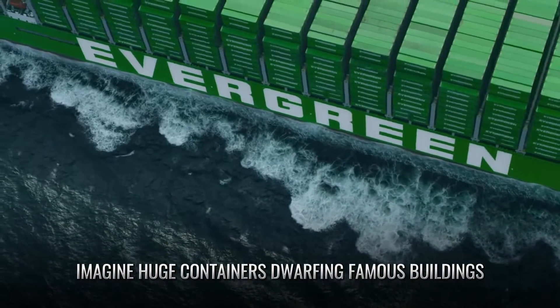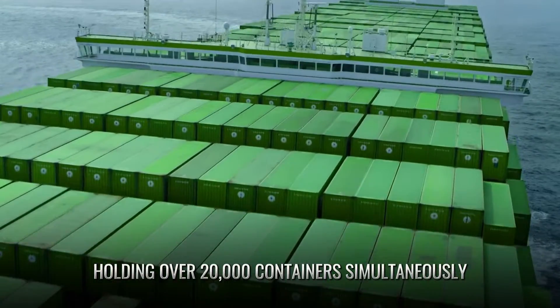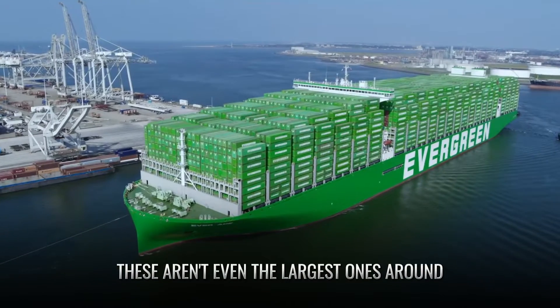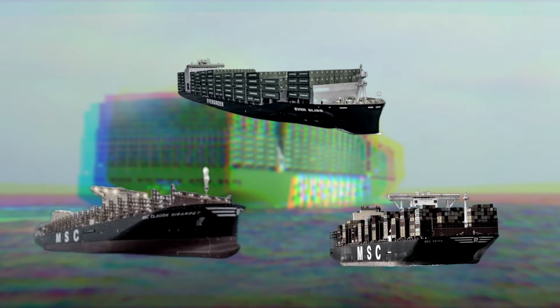Imagine huge containers dwarfing famous buildings, each capable of holding over 20,000 containers simultaneously. Yet these aren't even the largest ones around. We have three more enormous container ships so impressive that it's hard to believe they were built by humans.